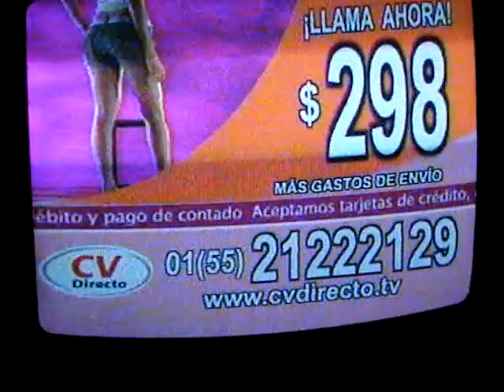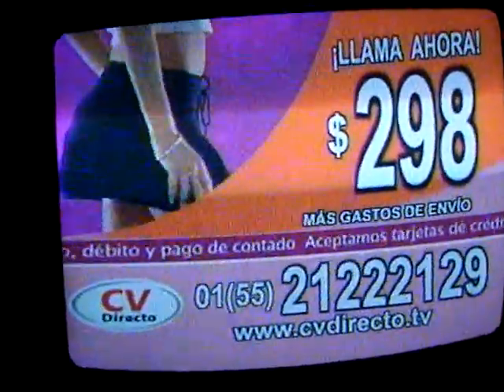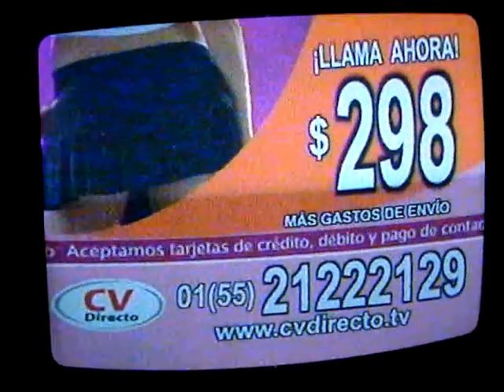Llama en este momento y pide tu Sexy Heat. La única prensa que te ayuda a reducir talla sin afectar tu atractivo natural. Levanta tus glúteos y voltea tu cadera. Con Sexy Heat,